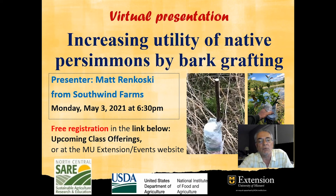Wild persimmons are North American native trees found in patches scattered by wildlife on landowners' properties. They are rarely utilized because they tend to produce low-quality fruits and many trees do not bear fruits at all. Matt will describe how to bark graft native persimmons to increase local production of good quality fruits to supply potential markets.